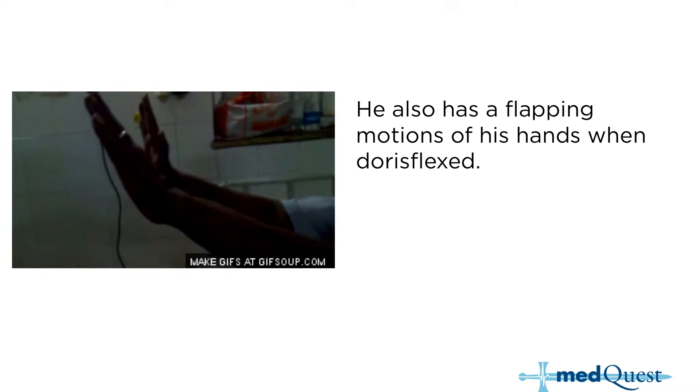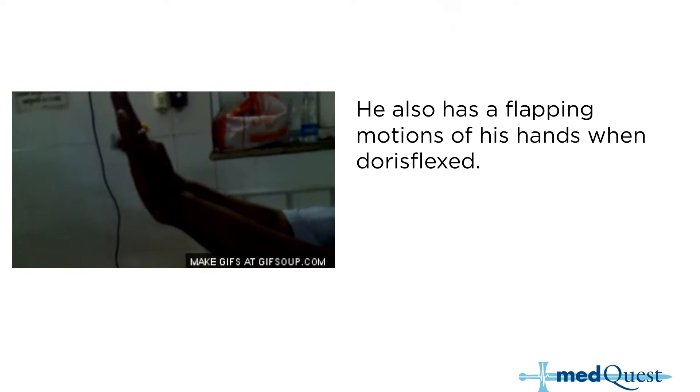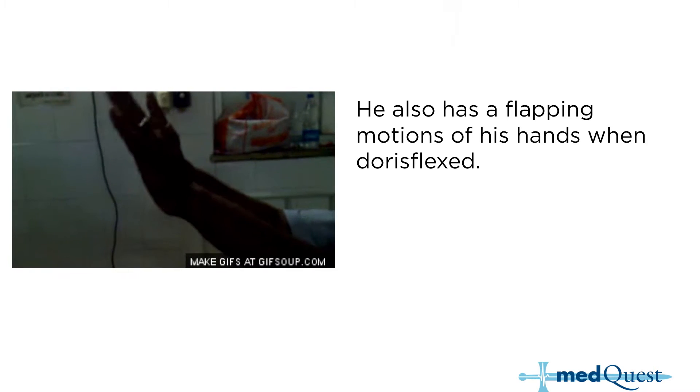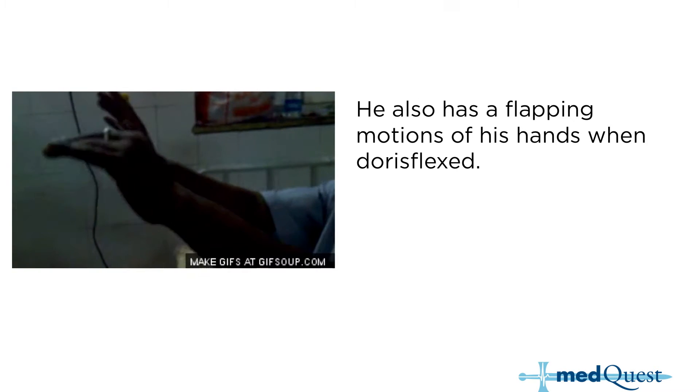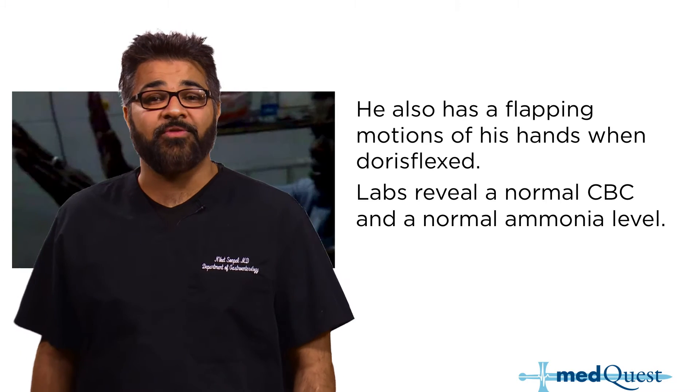On exam, there is a flapping tremor of his hands when they're dorsiflexed. You tell the patient, 'Hold out your hands like you're stopping traffic,' and their hands start flapping like you see on screen. That's asterixis.